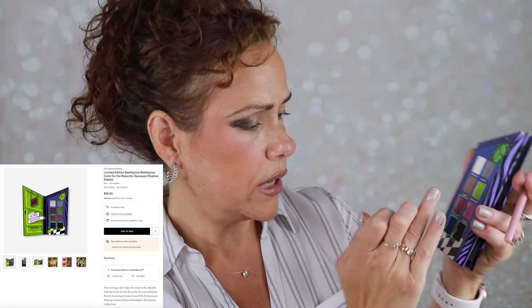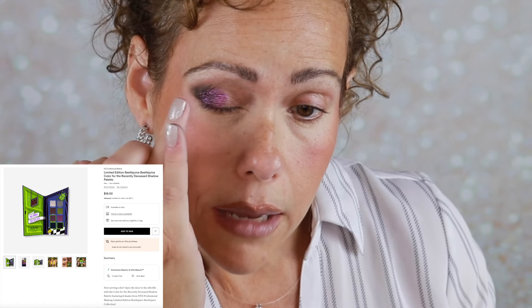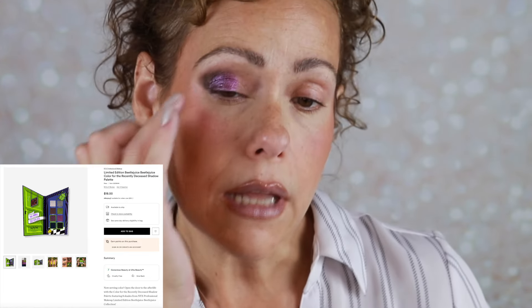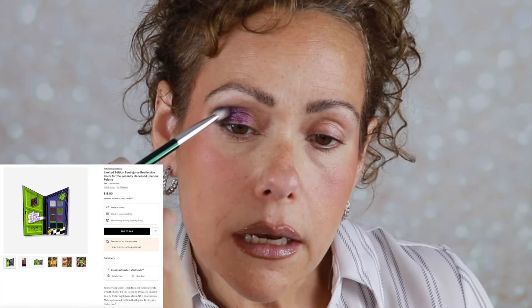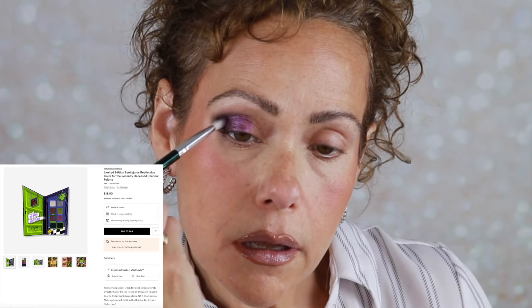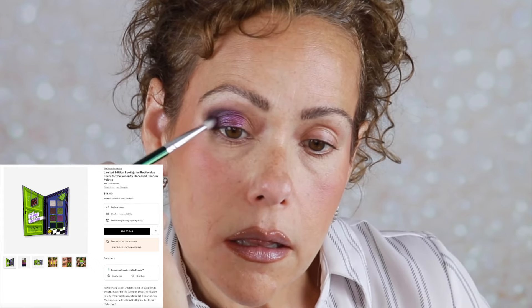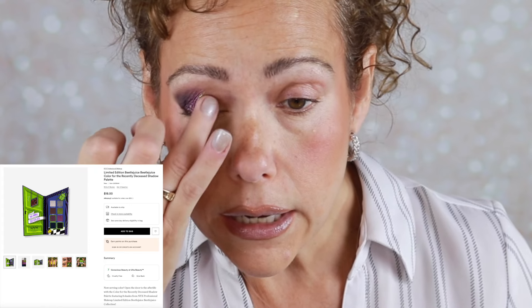I'm going to go into Ghoul Squad purple next and put it right over the patchy spot — that looks better. Maybe it was a mistake using a shimmer in that outer corner. Going into Bio Exorcism, taking it a little bit higher. Now I'll go into Afterlife Forever — my favorite shade I swatched — I'm gonna go right next to that purple.